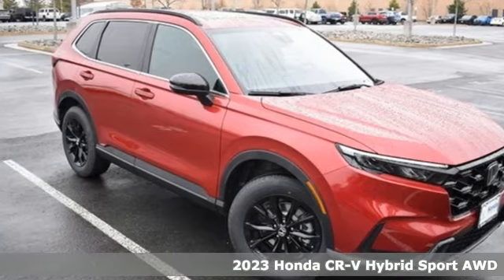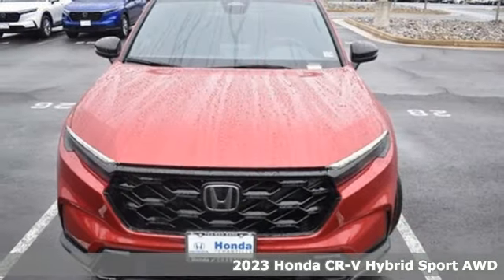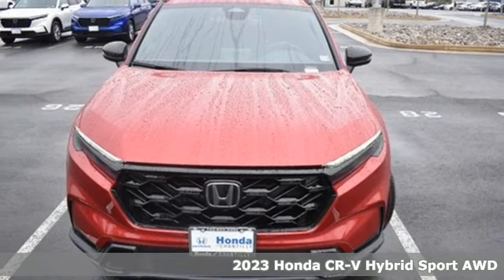It's a new 2023 Honda CR-V Hybrid. Honda has a world-renowned reputation for reliability.